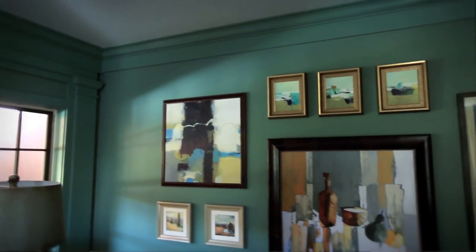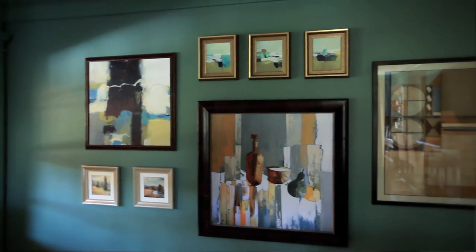What's nice about salon style hanging is it allows you to grow as you collect. Salon style can be very effective when it's hanging in a large space, but that's going to require a lot of frames and a lot of different sizes of frames and a lot of different types of art probably.